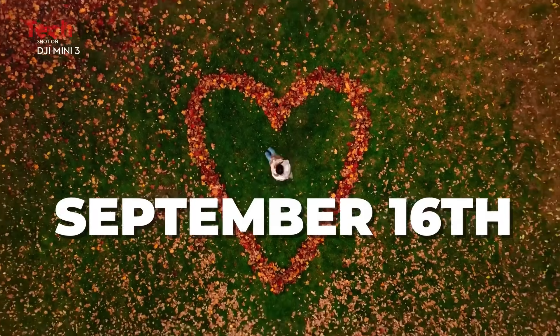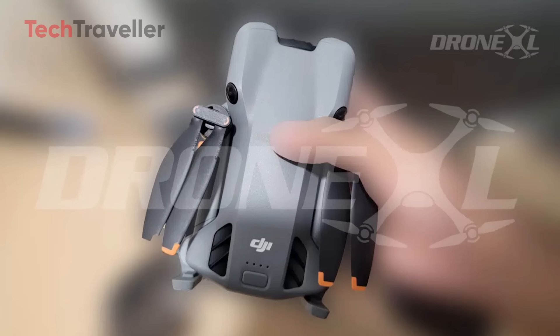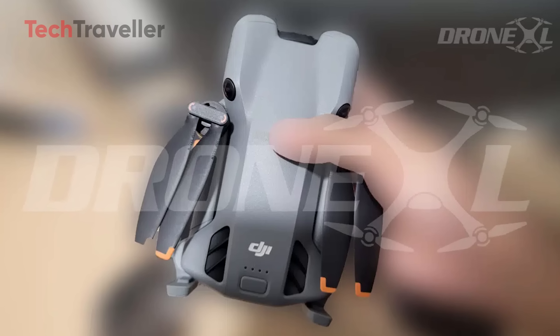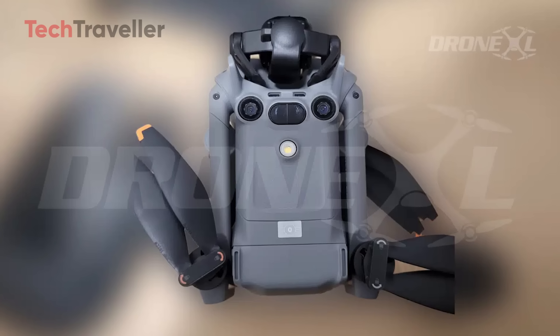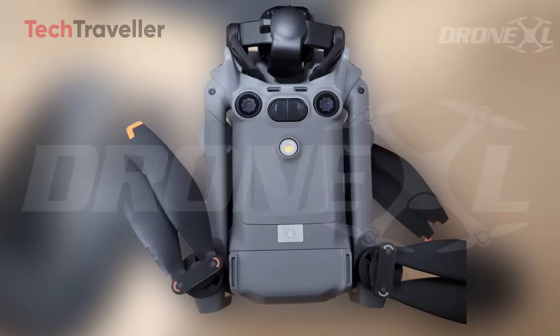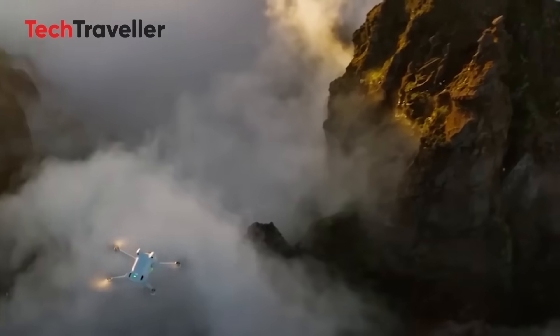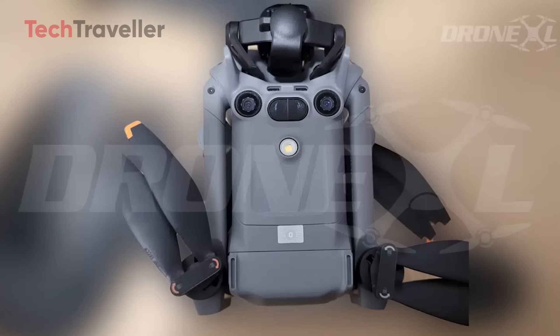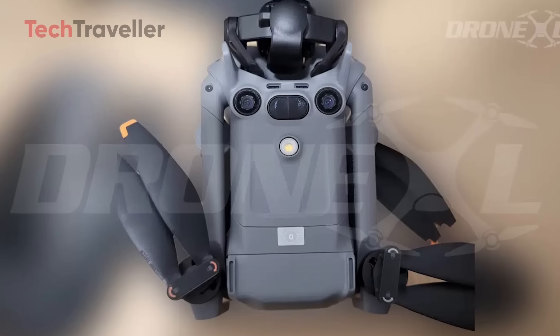Nothing's confirmed yet — we've got to wait a week or two for the real deal. Still, one thing's clear: the DJI Mini 5 Pro is shaping up to be a beast of a drone. It's the first time we've seen the Mini 5 Pro in the wild, fully dressed and ready to fly.